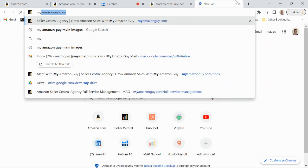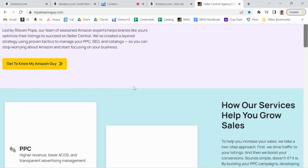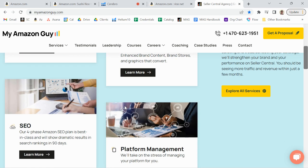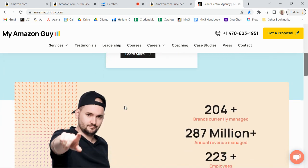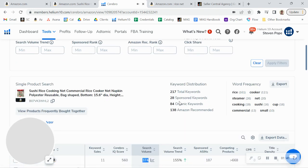I look forward to talking to you soon. If you click my calendar link below, you can book a call with me. We're a full-scale agency — we really help you grow your sales in all those ways, including PPC, design, catalog management, and SEO. We manage over 300 brands.